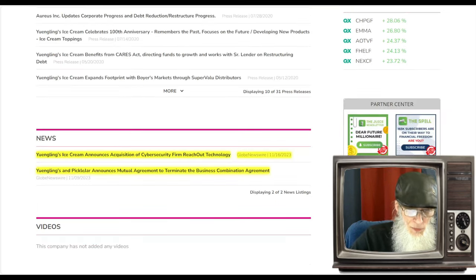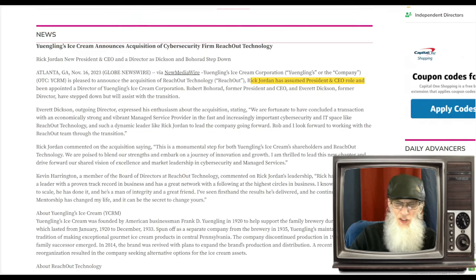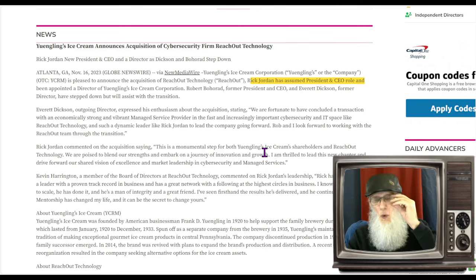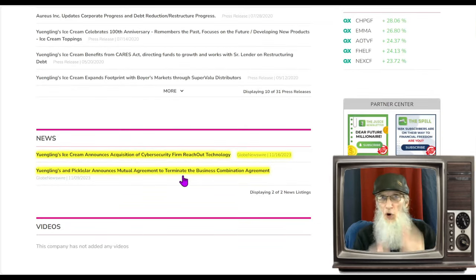Looking at the news: one press about the termination of their merger with Pickle Jar, and another from November 16th announcing the acquisition of Reach Out Technology. The news focuses heavily on Rick Jordan, now the president and CEO — they describe him as a go-getter who thinks outside the box. We have a merger that is happening, not just talk. Shares have already been exchanged, management has already turned over, and the chart is set up for a run.